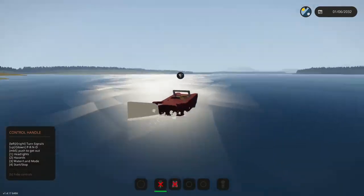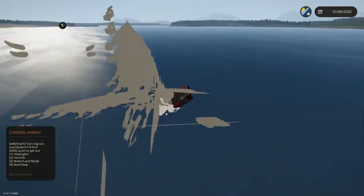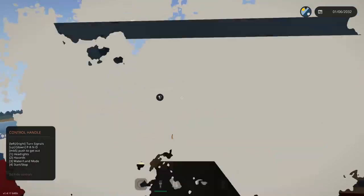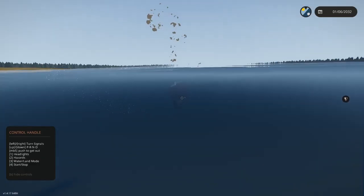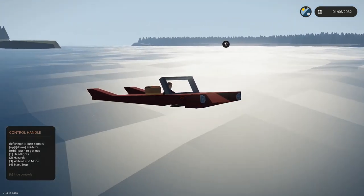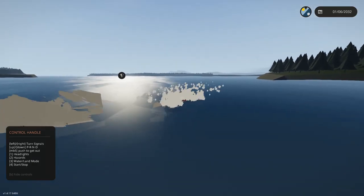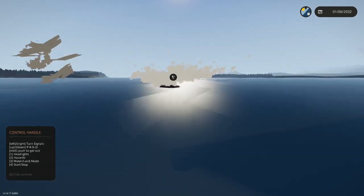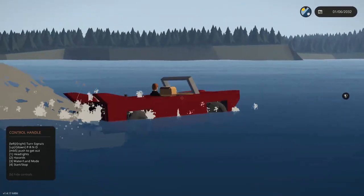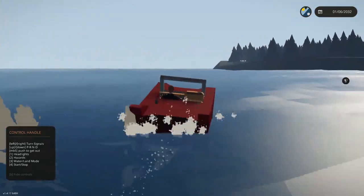Going into water mode — that is cool, that is very cool. But then — oh, that is less cool. It just keeps tipping over. At least it kind of rights itself — kind of. Unfortunately it's so unstable that I can't actually get anywhere without it tipping over.